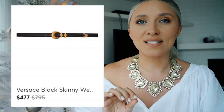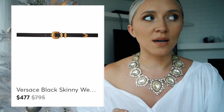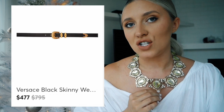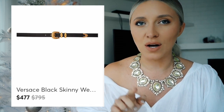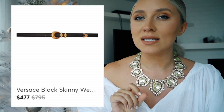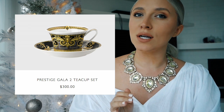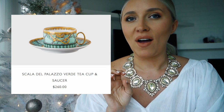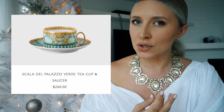I am obsessed with the Versace western belt in black with the gold hardware — I literally stood in the Versace store and tried it on a hundred times. The original price is $795 for the skinny version but I found it at a discount price of $477 in the links below. In Versace I love the home collection too — if it's somebody who doesn't necessarily like jewelry or perfumes but loves their home, Versace is a really good place to go for tea sets, which retail for around $300 and add a bit of eccentricity to your tea table.